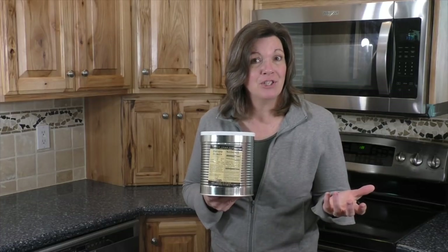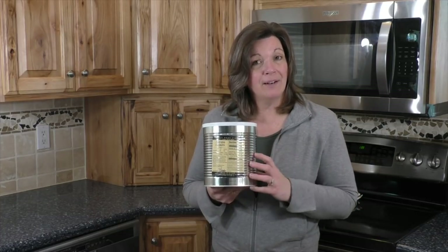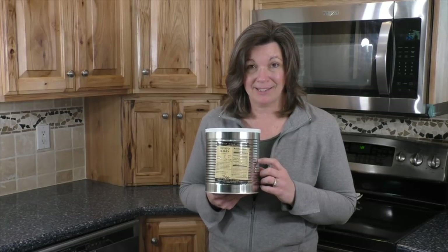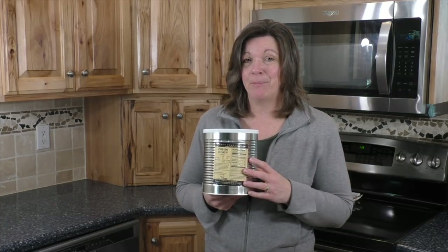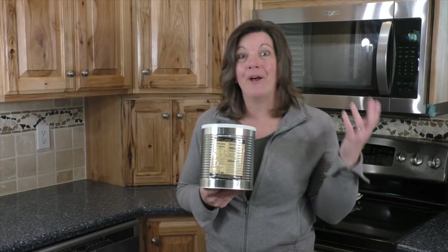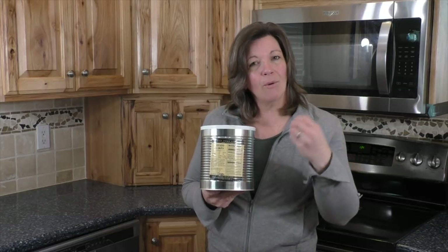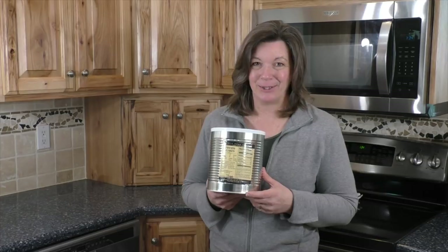And now for the question of the day: what delicious recipes do you have using potato flakes? They're versatile and can be used in so many different things. I'm sure there's a wealth of information and great tips out there. Comment below and thanks for being part of the solution.